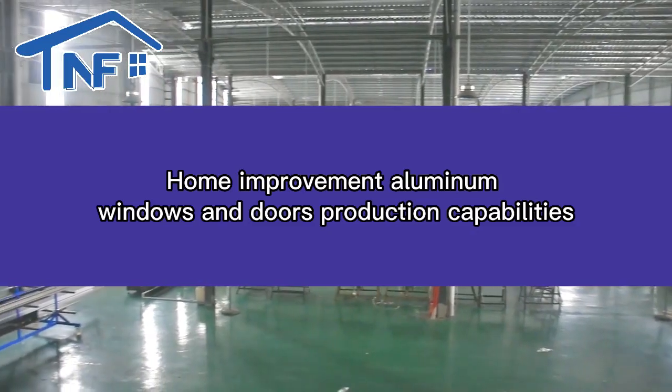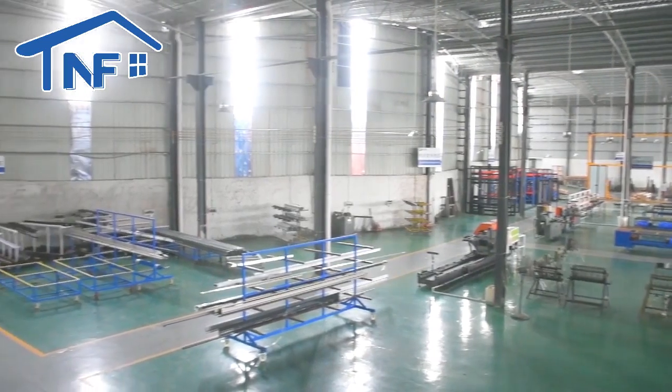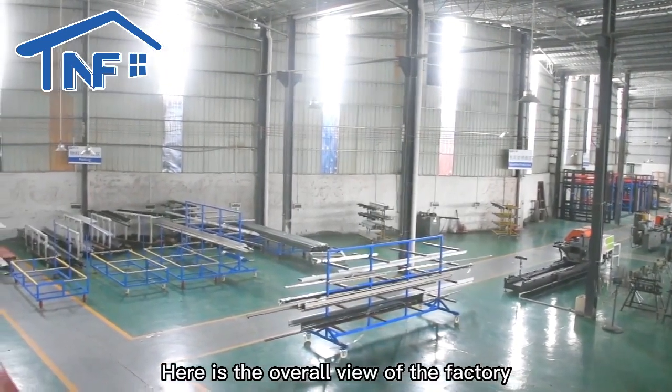Home improvement aluminum windows and doors production capabilities. Here is the overview of the factory.